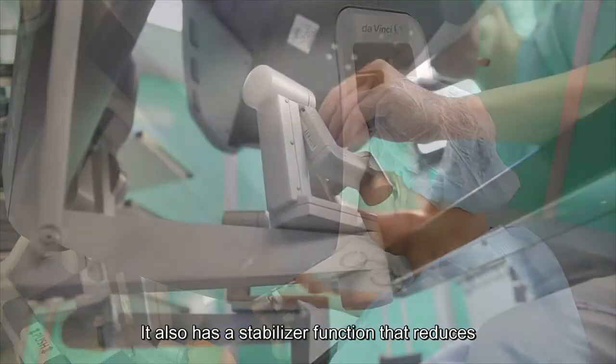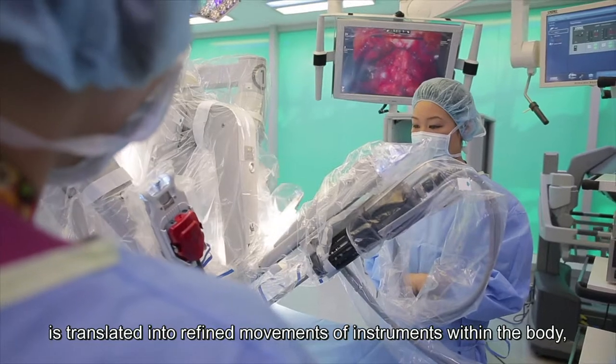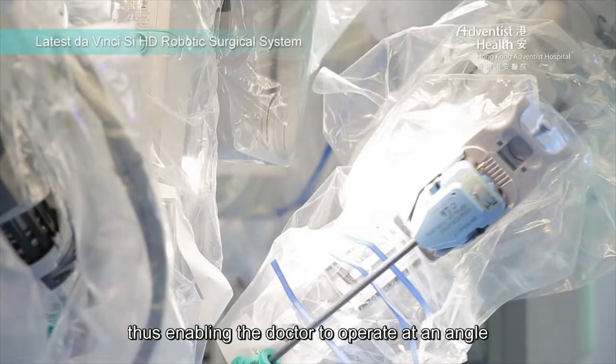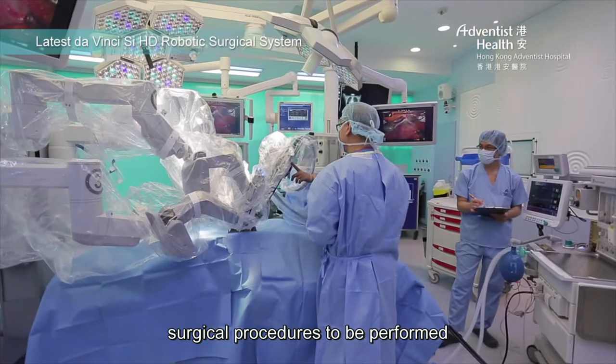It also has a stabilizer function that reduces the fine hand tremor during delicate maneuvers, and a scaling function where a wider hand movement at the console is translated into refined movements of instruments within the body, thus enabling the doctor to operate at an angle and range beyond the usual capabilities. All these features allow for more accurate and complex surgical procedures to be performed.